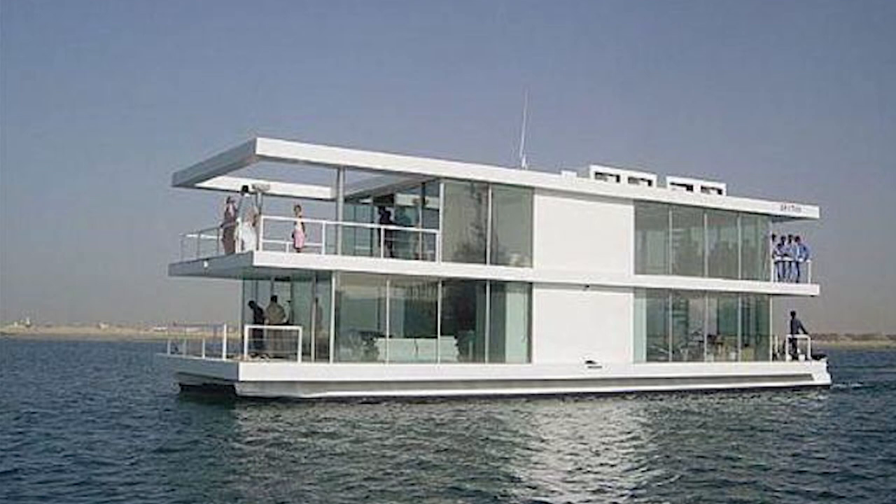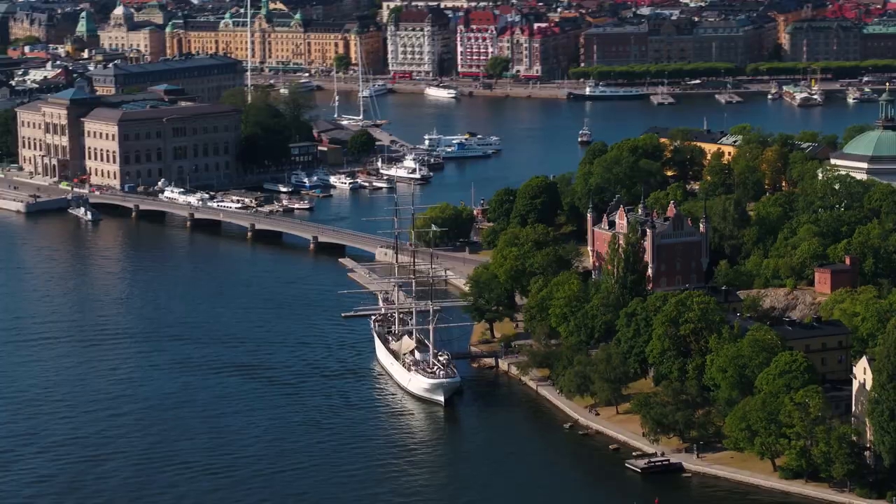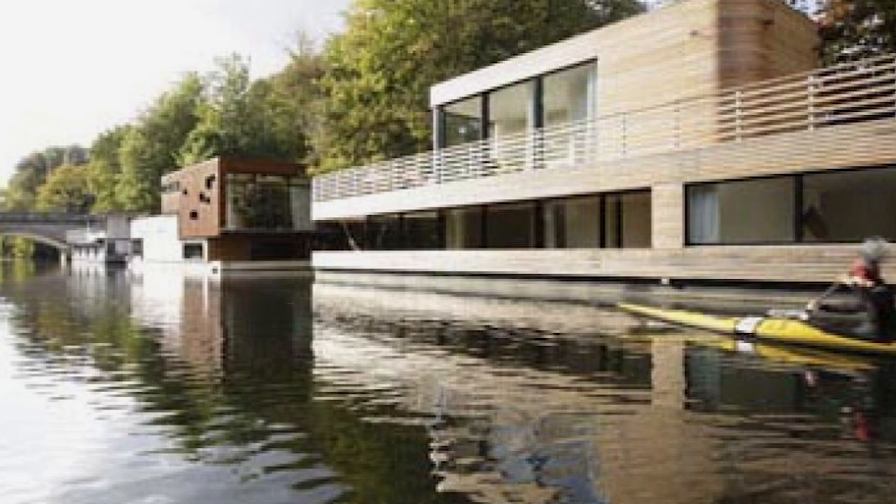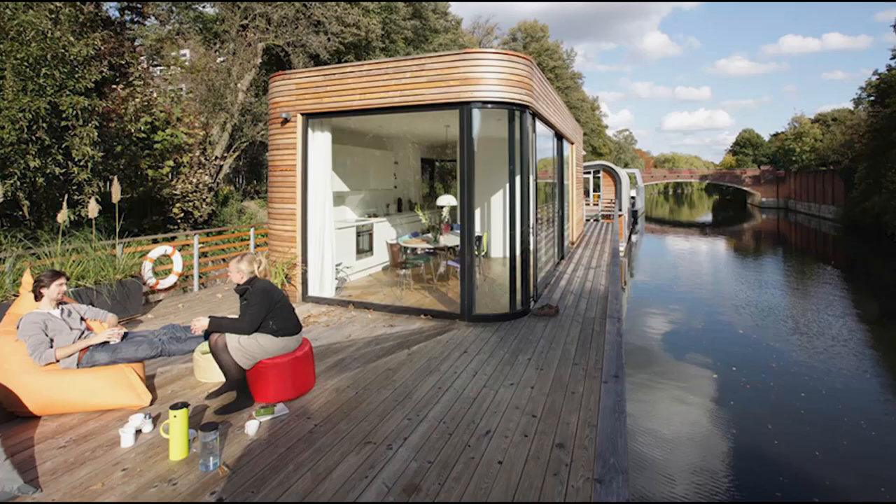Number 4: Tramfanga. European countries have proven time and time again that they know where it's at when it comes to houseboats — places like Portugal, England, and Sweden all have plenty to show off. But the Tramfanga of Germany deserves the spotlight as well. Although it doesn't actually set sail, the Tramfanga is an amazing aquatic abode that spends its days floating on the Irbeck Canal in Hamburg, Germany. With a gorgeous design from Ross Niederöhr architectural firm, it has modern touches from head to toe. The first thing anyone will notice is the timber siding that lets it blend right into the woodlands behind it.